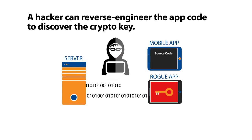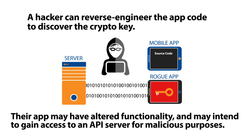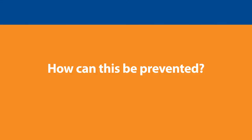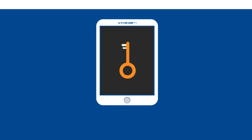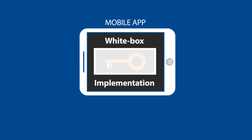So authentication alone is not sufficient. Their app may have altered functionality and may intend to gain access to an API server for malicious purposes. How can this be prevented? Using a white-box cryptography solution, cryptographic keys can be securely hidden even if a hacker has full access to the client software.